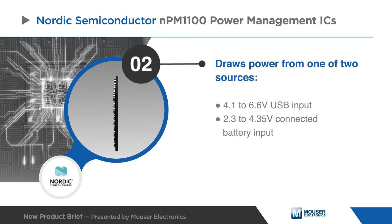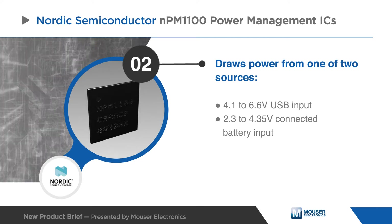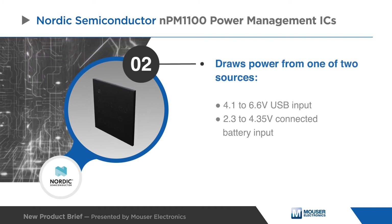The NPM 1100 input regulator draws its power from either a 4.1 to 6.6 volt USB input or from a 2.3 to 4.35 volt connected battery input.